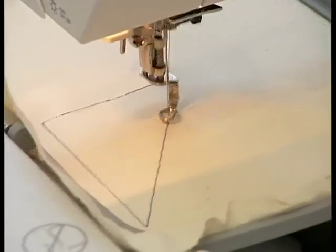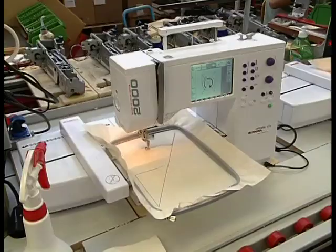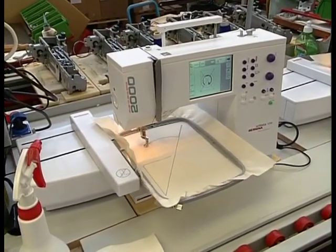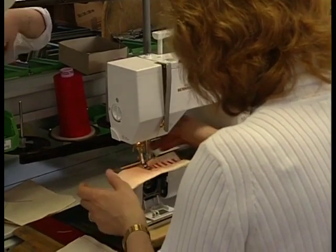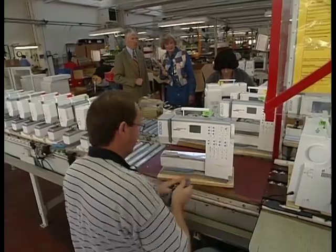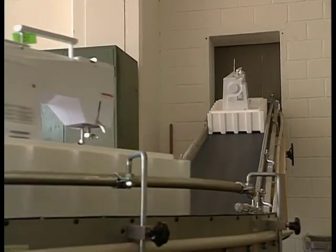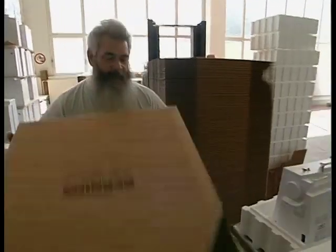I particularly liked watching the embroidery machine. Then a final sewing test is done before the machine is cleaned and goes to the packing department. From the assembly department, the machines are coming down here to the packing department.